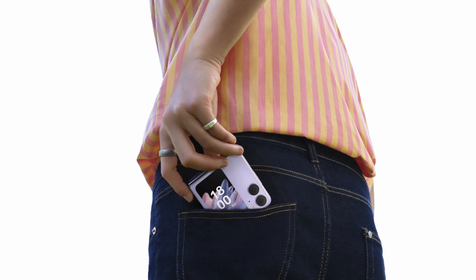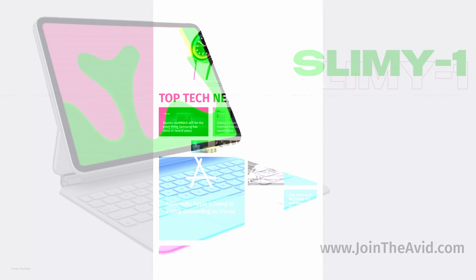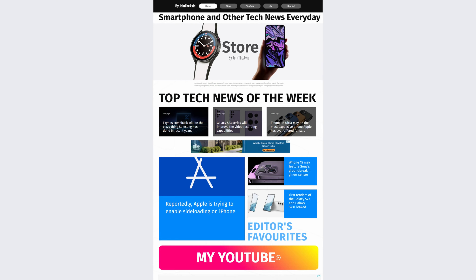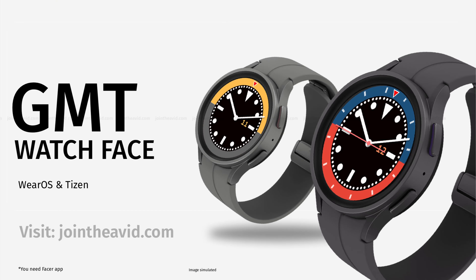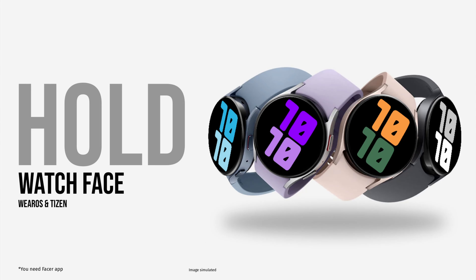As a surprise, you can download a new 8K wallpapers pack for free to use on your desktops, smartphones, or tablets. You can also get tech news, free watch faces for WearOS or Tizen smartwatches on the website — all links are in the description below.